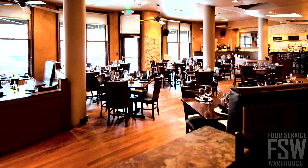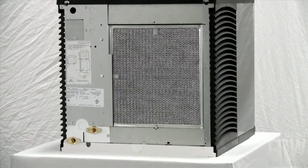This machine is perfect for a restaurant or coffee shop. This unit has an air-cooled condenser.